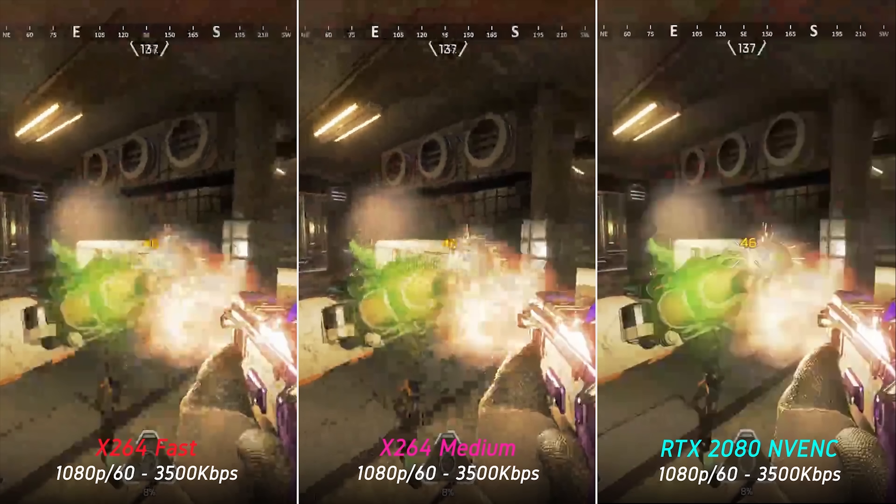Looking at a couple of freeze frames to analyze further: same resolution, same bitrate, same frame, just different encoders — yet the difference is night and day. Whereas both x264 encoded streams are an absolute mess, the Turing NVENC is able to recover the majority of the original frame. Some detail is lost and the image is overall quite smooth, but at least it is representative of the actual original frame.